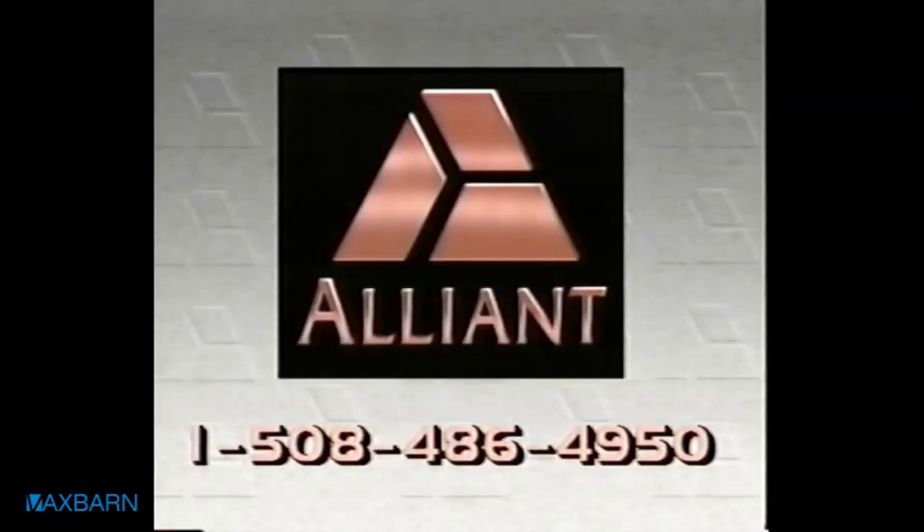For a personal demonstration, contact Alliant Computer Systems at 1-508-486-4950.